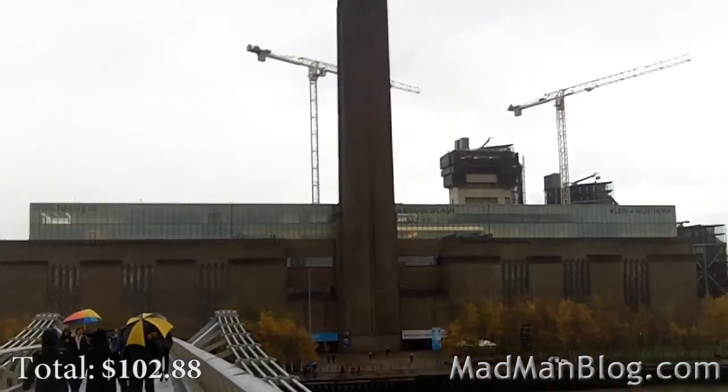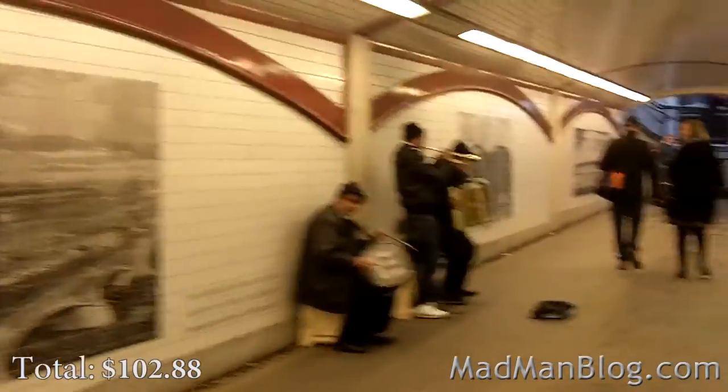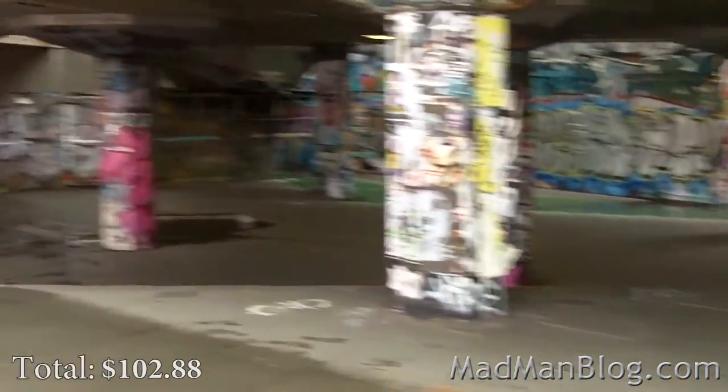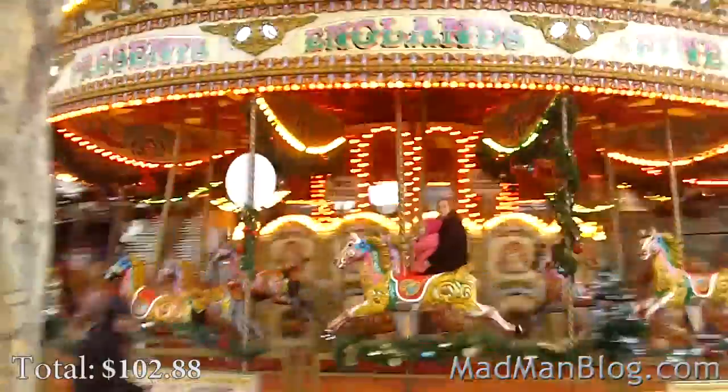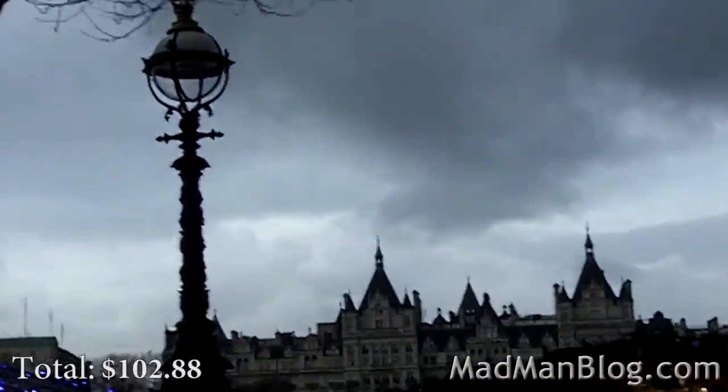Is that the Tate Modern? Kind of ugly from the outside — not terribly modern looking. My Millennium Bridge crossing experience is actually pretty good, mainly because I got these peanuts. On the other side there's a little skate park area, which is actually kind of cool.